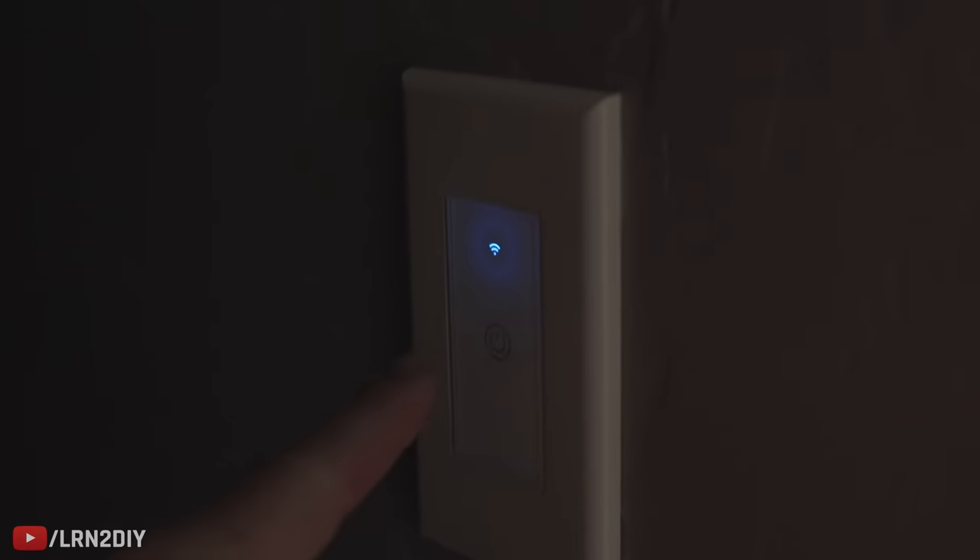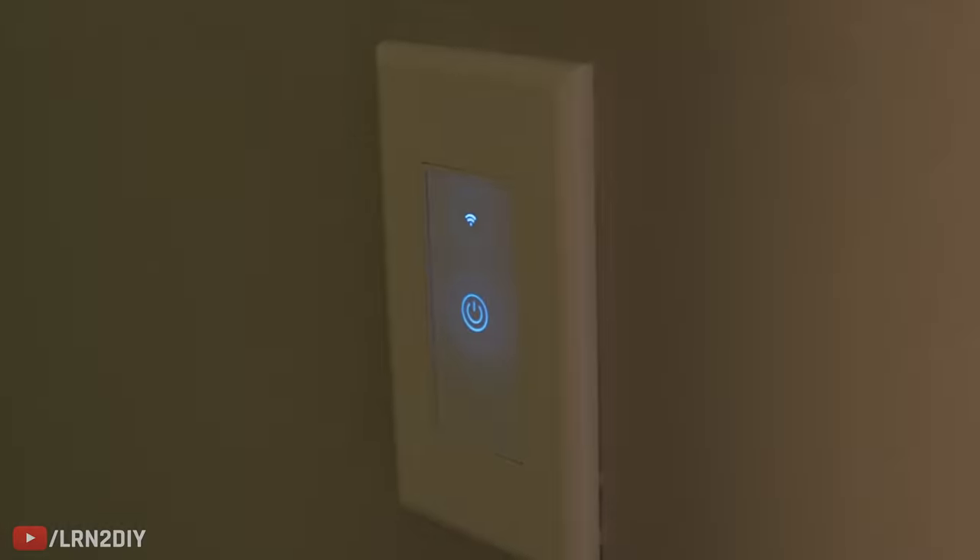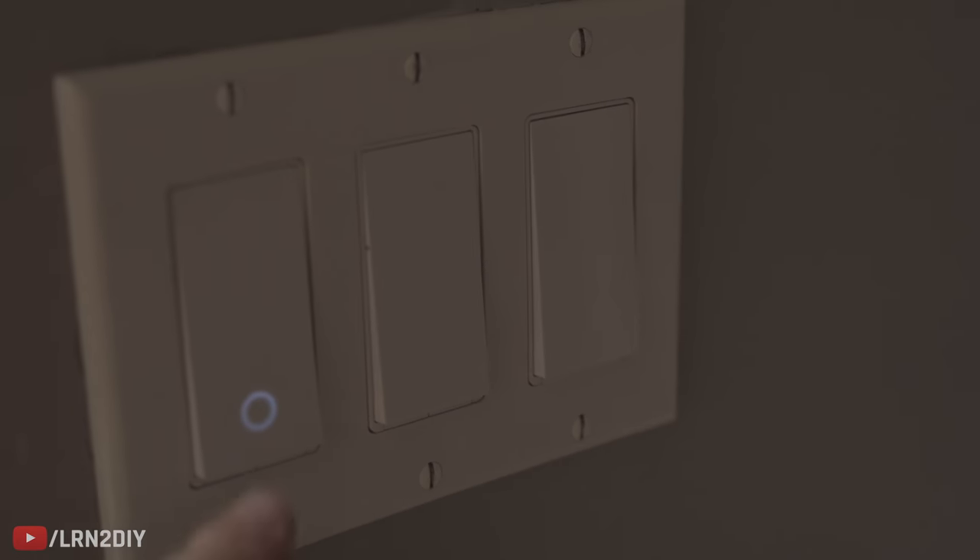Smart light switches allow you to control everything with your voice. You can set them up with routines so you don't even have to worry about them one at a time. With smart light switches, you can control any light in your house that has a regular switch, even get dimmable ones, and set it all up with a routine so everything is controlled at once. My favorite routine, for example, is this one — let's shut it down.